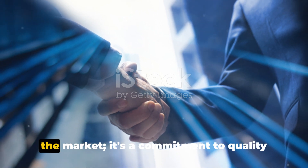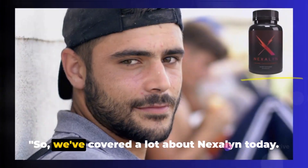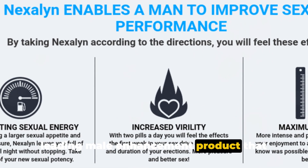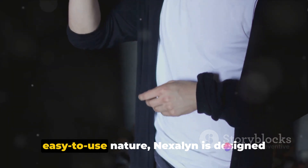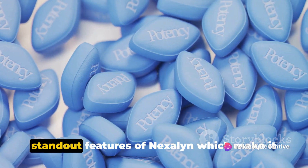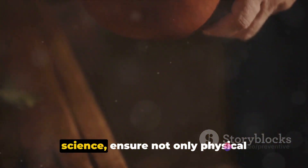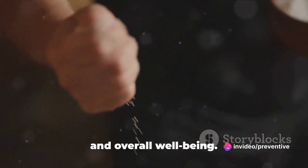Nexilin is not just another product in the market — it's a commitment to quality and customer satisfaction. We dove deep into the world of Nexilin, a leading male enhancement product that offers a multitude of benefits. From its unique formulation to its easy-to-use nature, Nexilin is designed with the modern man in mind. Its all-natural ingredients, backed by science, ensure not only physical enhancement, but also a boost in confidence and overall well-being.